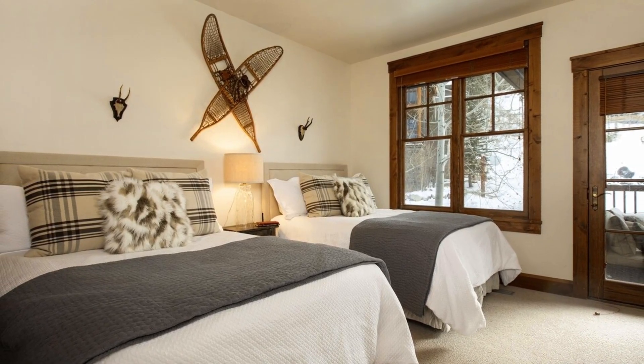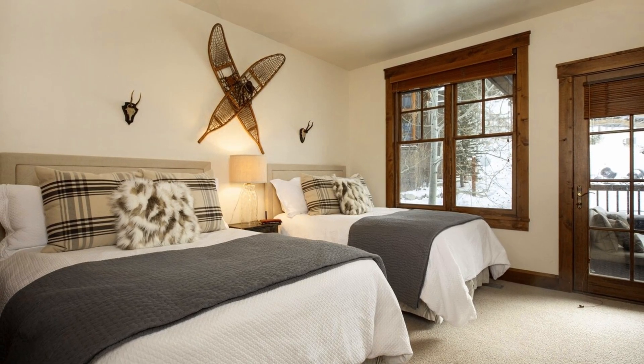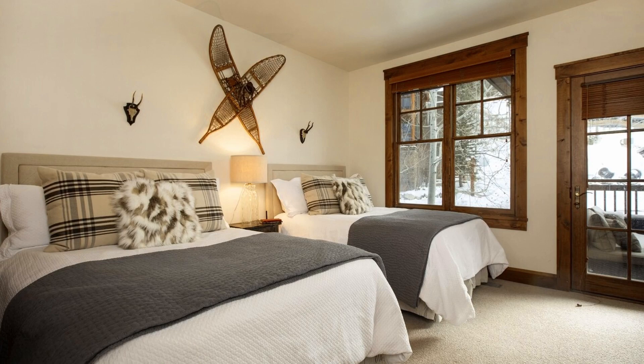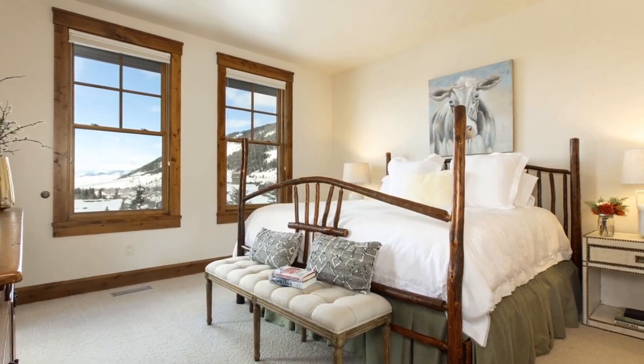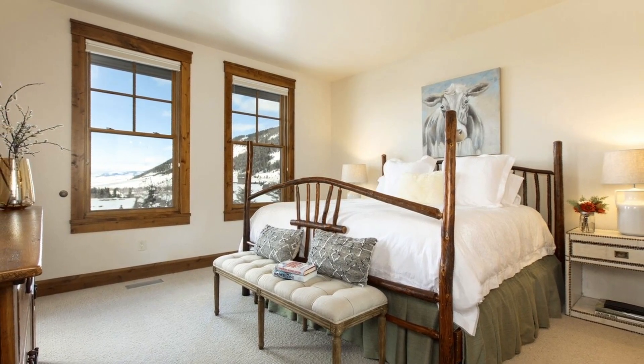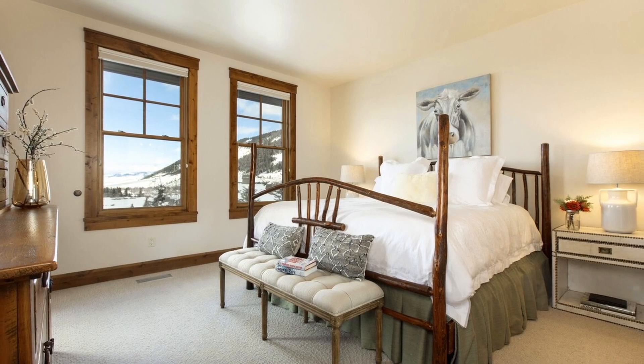The condo features an open living, dining, and kitchen room, two cozy fireplaces, and an outside terrace with views of Snow King Mountain. With shopping, dining, music, nightlife, and the culture of Jackson Hole only a few blocks away and limitless outdoor opportunities right out the door.